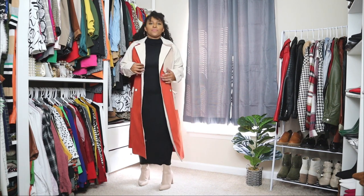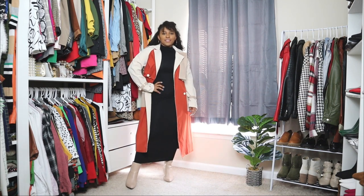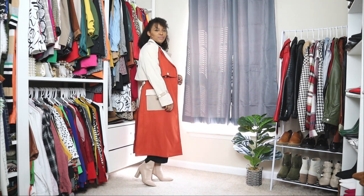This trench coat comes with a tie you can wear around the waist. There are different ways to play with it — you can tie it in the back, tie it in the front, or just leave it as is. Lastly, to finish off the look I'm adding the same nude clutch from the previous look.